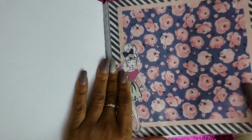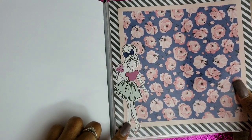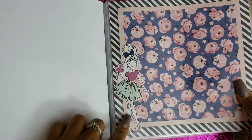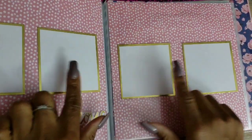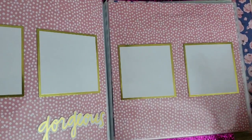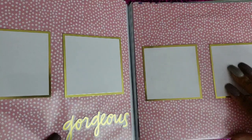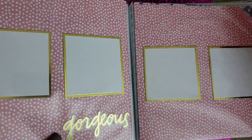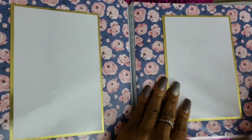It also says 'Today is the best day ever' and 'Love this.' Then in here we've got four sections for pictures. And then we have these LOL paper scrapbook pages — so cute, oh my god, so cute!